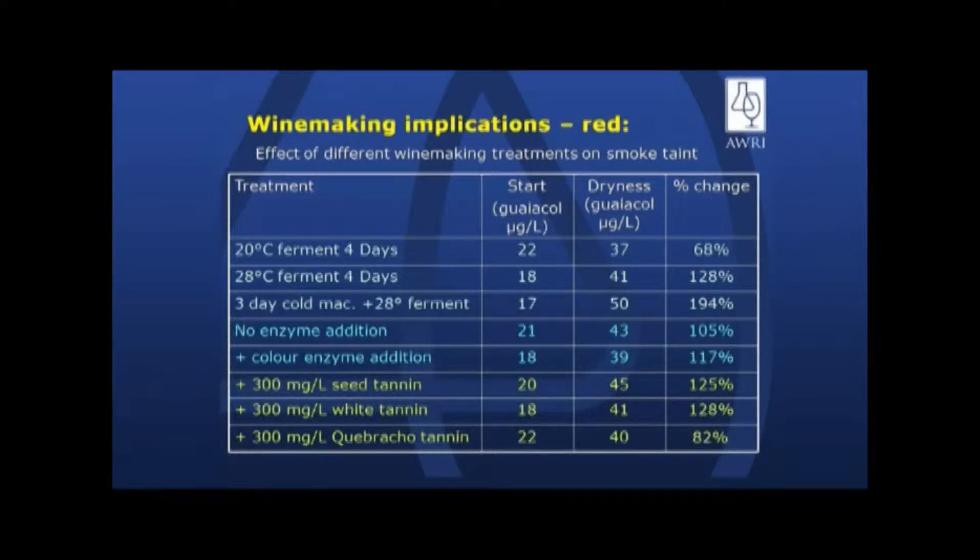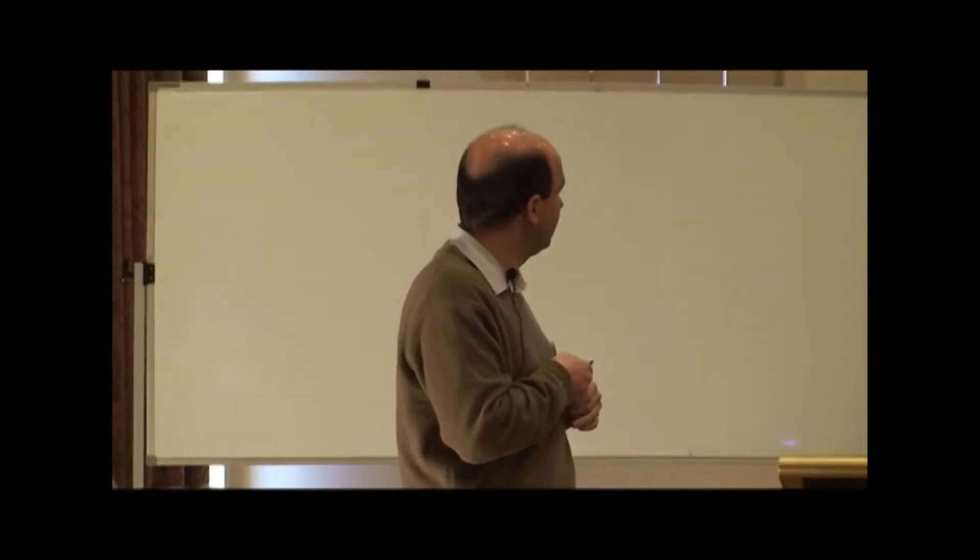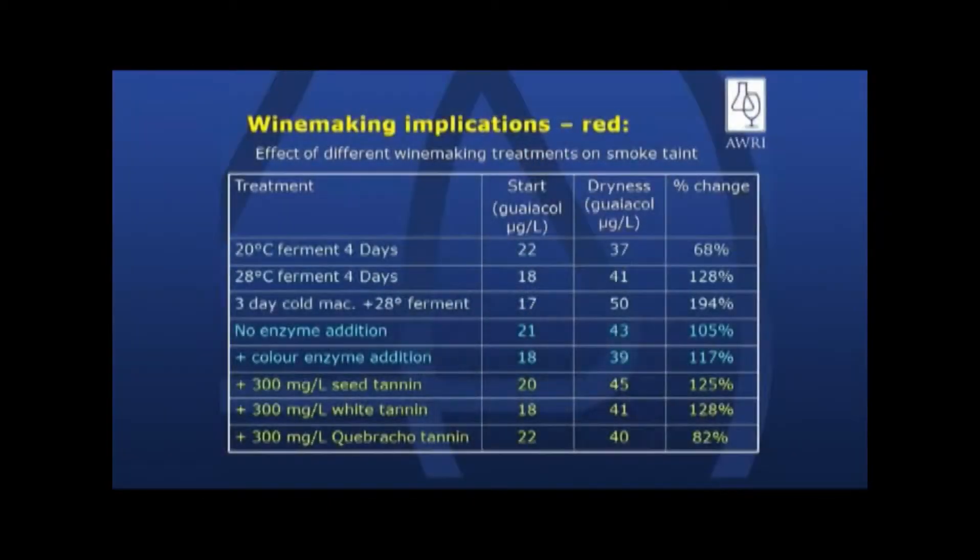We're looking at how much percent change is actually within those treatments. From a cold fermentation — a relatively cold fermentation — we saw a relatively high increase. With a warmer fermentation, we actually got even more guaiacol. And with a cold maceration plus a four-day 28-degree ferment — a hot ferment — we actually found that the guaiacol went up quite a lot.